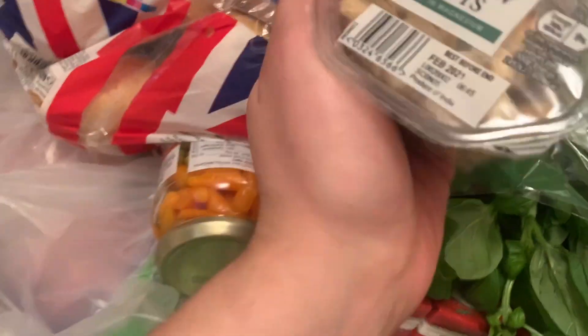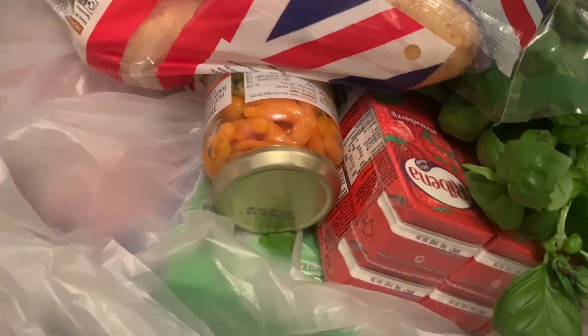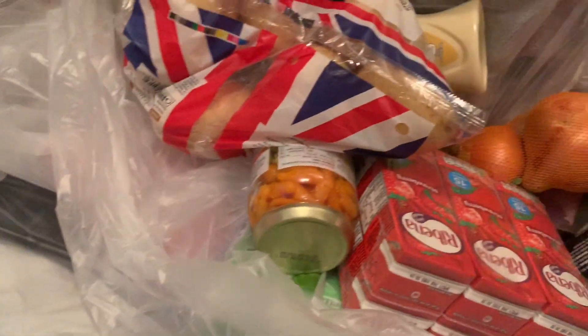I absolutely love cashew nuts — a little pack of them we take to work, it's so handy. Medium basil plant — I've never smelled something so strong in my life. This basil is so strong, what are we even going to do with it, what are we cooking?